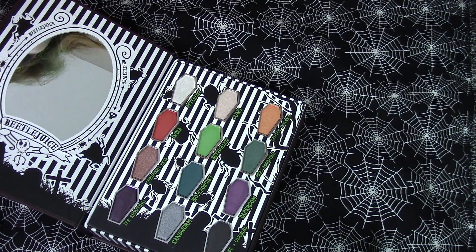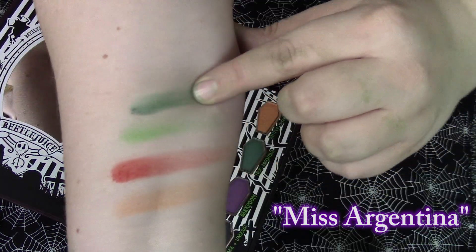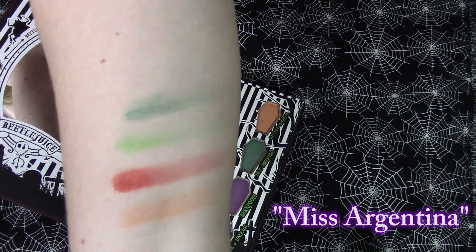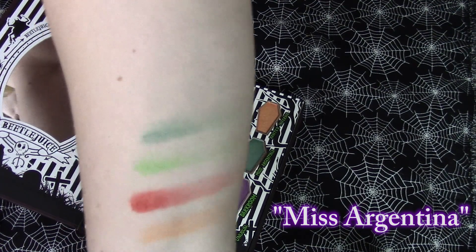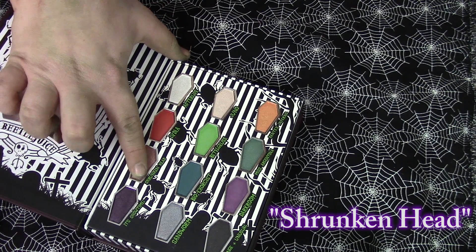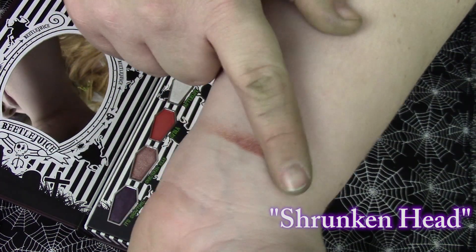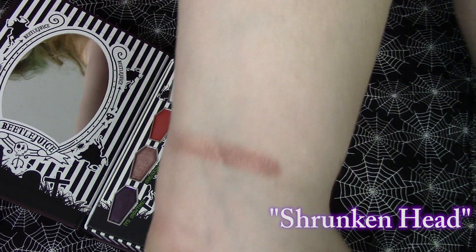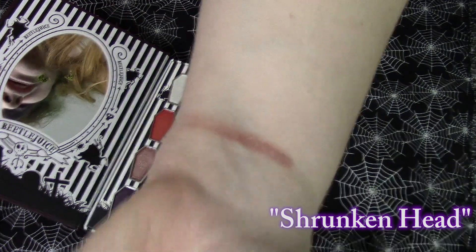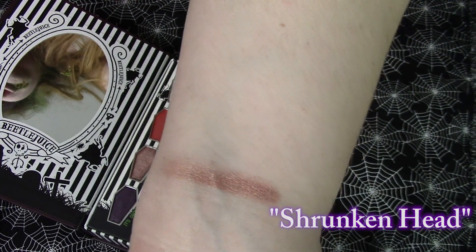Next we're going to go in with this darker green which is in the shade Miss Argentina. That's another pretty green shade — it looks very similar to Miss Argentina from the movie's skin tone, so it's very fitting. This next one looks like a shimmery kind of rose gold-ish shade. On the skin it's definitely more... I have no idea how I would explain it, but that might be one of my favorite colors so far. It's beautiful — a nice shimmer shade.